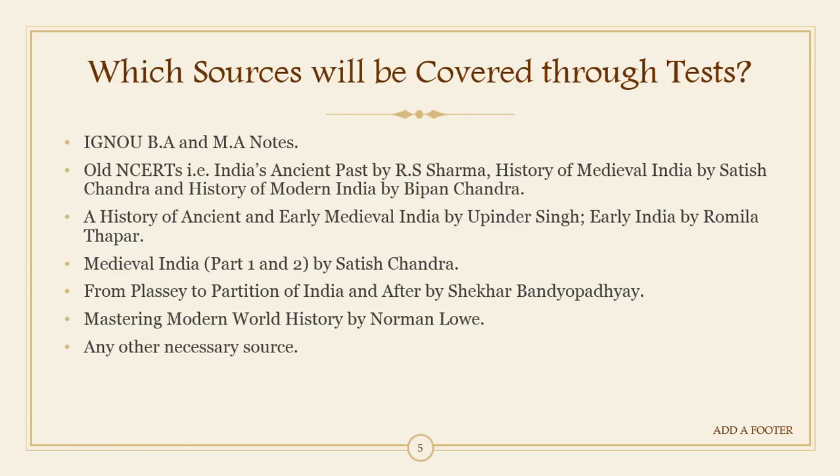For modern India there is a book called 'From Plassey to Partition' written by Shekhar Bandyopadhyay, and we will be covering it. For modern world history, the standard book is 'Mastering Modern World History' by Norman Lowe. If we feel any other source is necessary, we will inform you later so you can buy such sources accordingly.